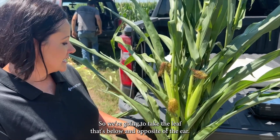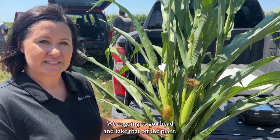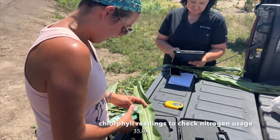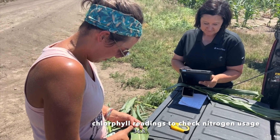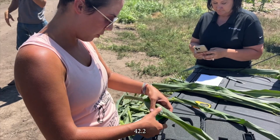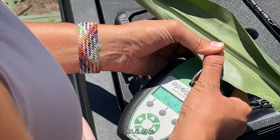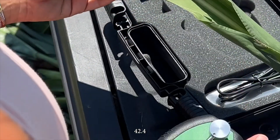We're going to take the leaf that's below and opposite of the ear, take that off the plant, and that's where we'll be taking our chlorophyll meter readings from. Readings: 35.0, 34.8, 42.2, 45.6, 39.2, 42.4.